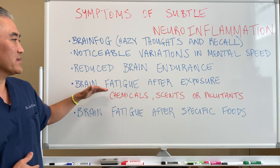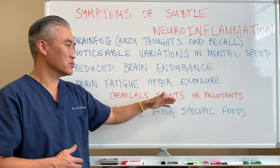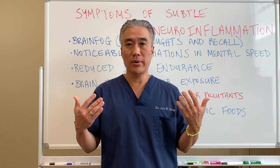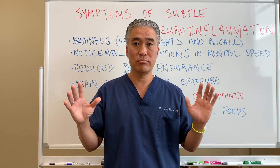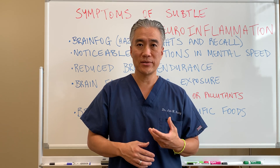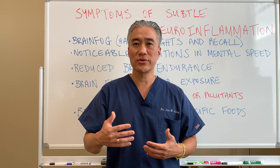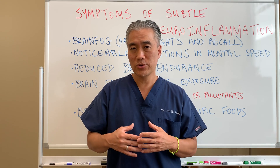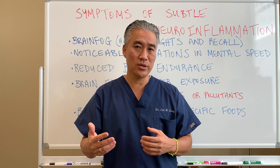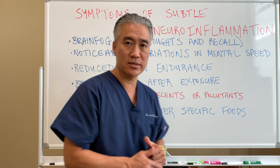Another sign is brain fatigue after exposure — exposure to things like chemicals, scents, or pollutants. Your brain basically reacts: you smell gasoline and just can't tolerate it. It's a chemical sensitivity — the brain endurance is no longer there. It's very sensitive to odors, chemicals, and pollutants. So when you start to experience significant changes in brain function after this subtle exposure, we're looking at inflammatory processes in the brain.